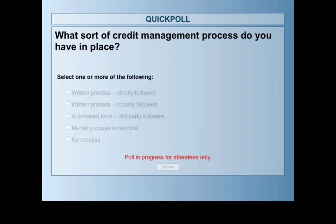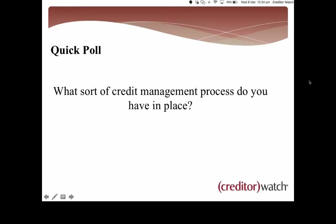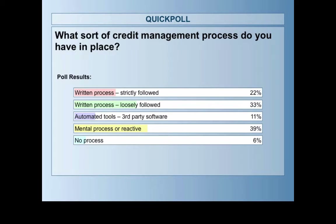Looking at the results, this is fairly consistent with what we see amongst the market and our customers. We're seeing a fairly good spread. Over 50% of you have a written process — some following it fairly strictly, others a little bit looser. Automated tools being used, mental process reactive as well.